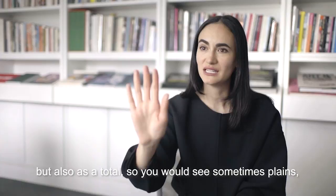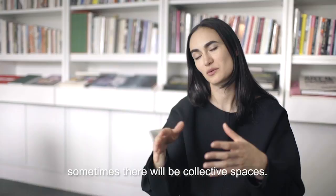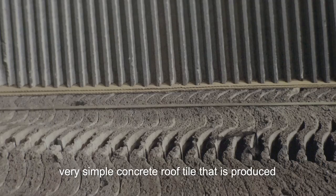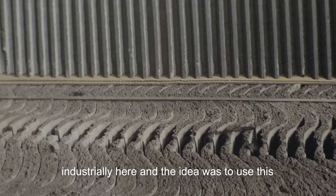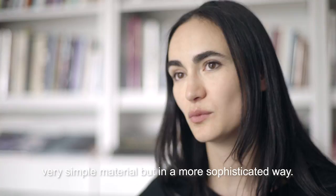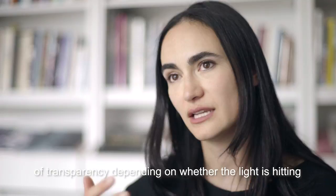The material is very common, very simple — a concrete roof tile that's produced industrially here. The idea was to use this very simple material in a more sophisticated way, creating a pattern that allows us to make a lattice instead of a wall, with different degrees of transparency depending on whether the light is hitting it from the front or the back. So it becomes more translucent or more opaque as the day comes through.